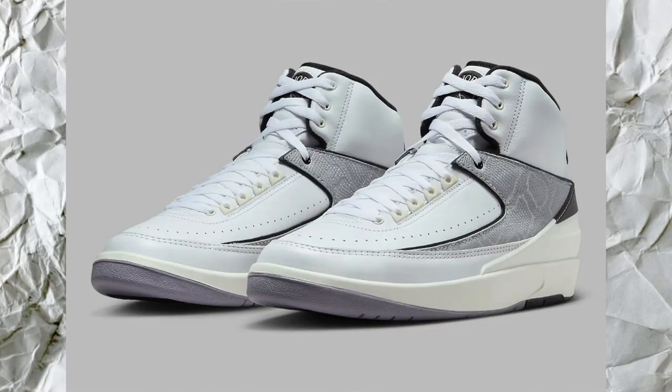The sneaker that we're talking about is the Air Jordan 2 Python. This is dropping on January 20th, so it's really close. It's also going to be releasing for $175 and it's going to be a full family sneaker release — adults, women's, kids, preschool, grade school, all that.